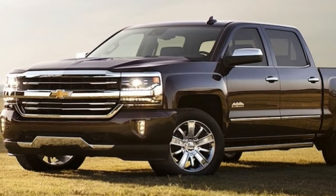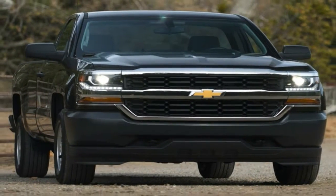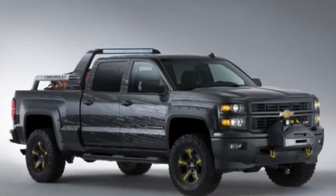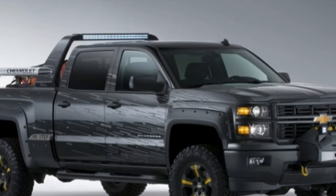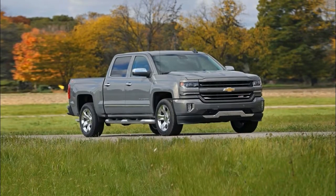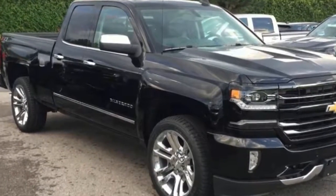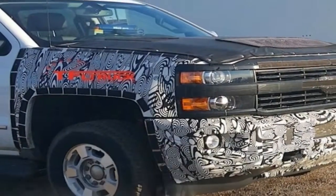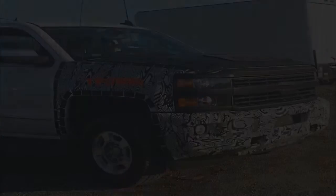Unless you already know what you want, choosing a light truck configuration and trim level can get confusing fast. For 2018, the Silverado 1500 has 8 trim levels, 3 cab styles, 3 box sizes, and 9 special editions. With most of those combinations, you also can choose among 4 power trims and whether you want 2-wheel or 4-wheel drive. Here, we highlight what has changed and what is new for the 2018 Chevy Silverado 1500 and then decipher the cab, box, and drive configurations and the trim and equipment levels.